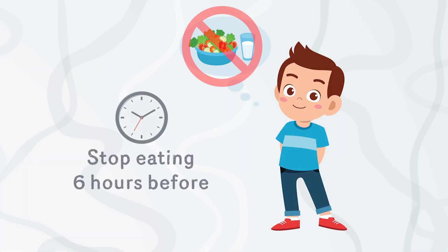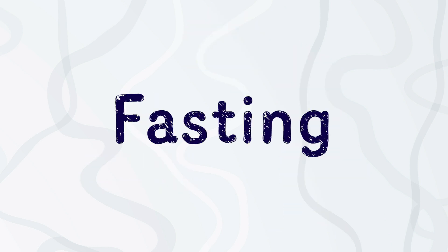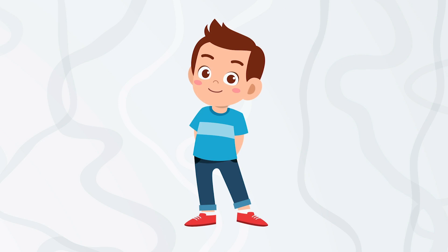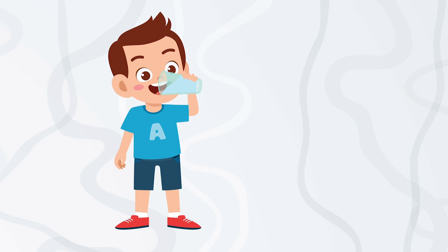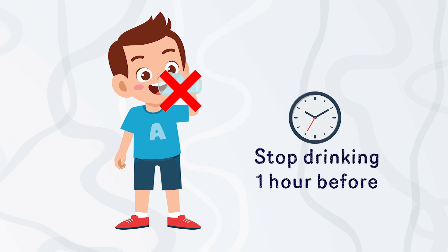Fiona asked me about the last time I had something to eat and drink. It's important to stop eating six hours before your general anesthetic. This is called fasting. During a special medical sleep your whole body will go to sleep, including your stomach, so it's important to make sure it's empty. You can drink water until one hour before your general anesthetic.